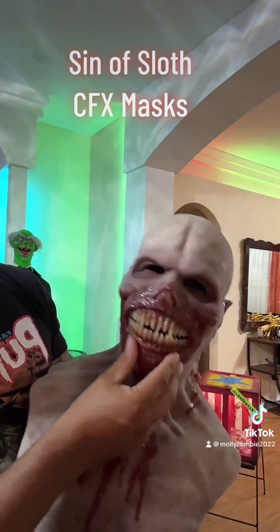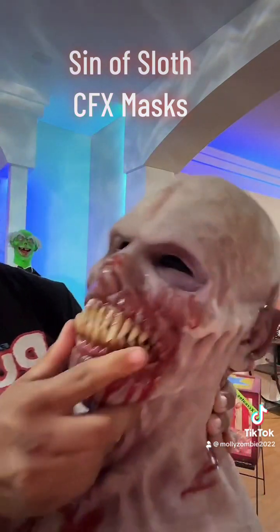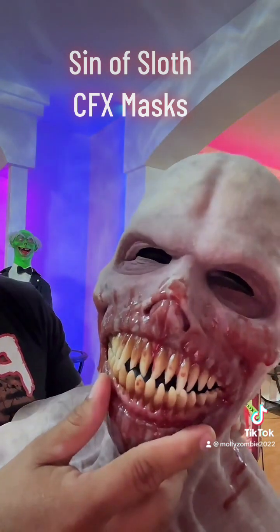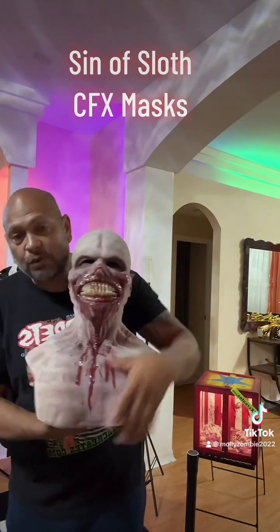This is Sinislaw and he is awesome — look at his teeth. He's very detailed, well worth it.